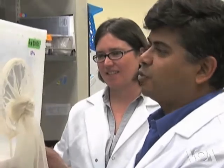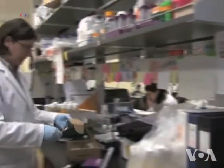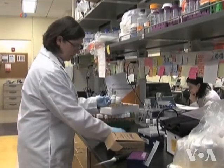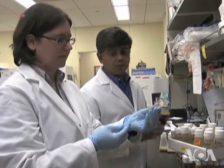Ananda Sankar Ray, says scientists tested more than a million chemical compounds until they found a substance called ethyl pyruvate that shuts down the mosquito's receptor. When we apply ethyl pyruvate to a human arm and offer it to the hungry mosquitoes in a cage,